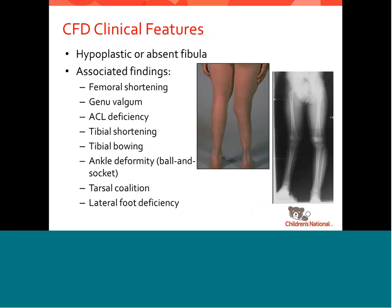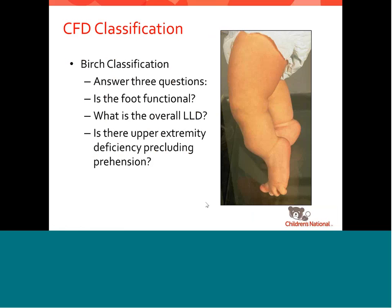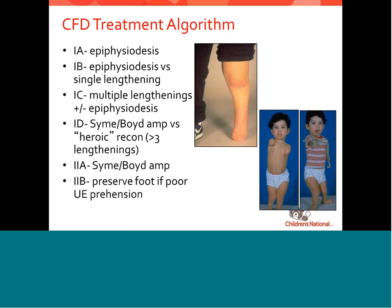Fibular hemiomelia — same sort of issue. You have a short or absent fibula, ACL deficiency, alignment issues with the knee, a bad foot and ankle with this so-called ball and socket joint, and often deficiencies of the lateral rays of the foot. The key questions are: what does the foot look like, what's the overall discrepancy going to be, and what do the upper extremities look like? If the foot is good — meaning at least three rays — you try to save the foot and lengthen the short leg. If it's a bad two-rayed foot in a lot of valgus, below-knee amputation with a prosthesis gives much better function than trying to reconstruct that foot.